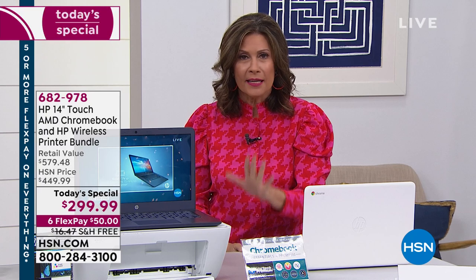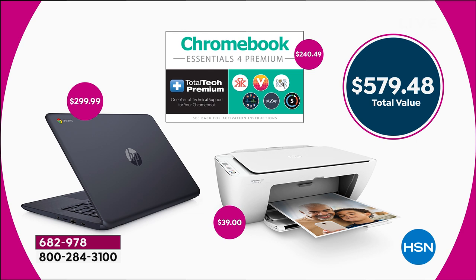We also have some additional software included. The best value you will see for the rest of the year on a laptop, the lowest price. Just that Chromebook alone is valued at $299.99, but in addition you're getting total tech support and the printer with ink included — a $579 value this morning.